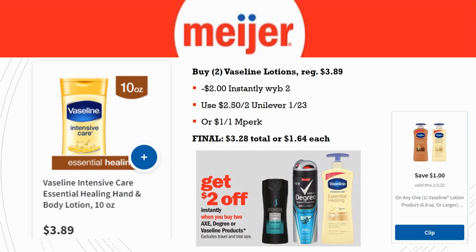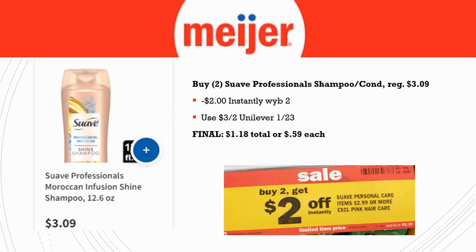Also grab two Vaseline lotions, regularly priced $3.89 each. Two dollars comes off instantly when you buy two, and use a $2.50 off two from Unilever 1/2/3 — that just came out on Sunday — or you can use the $1 off one in-Perk. I'd skip the in-Perk if you've got the Unilever coupon. Final cost is $3.28 total, or $1.64 each. We also have Suave Professional — personal care items $2.99 or more get $2 off instantly when you purchase two. Grab shampoo and conditioner at $3.09 each, pair with a $3 off two Unilever coupon. Final cost for both is $1.18 total, or 59 cents each.